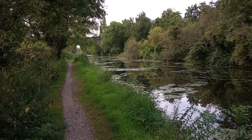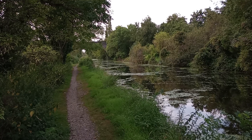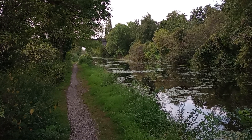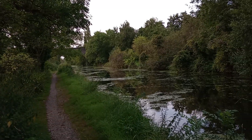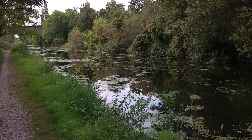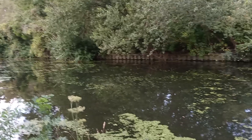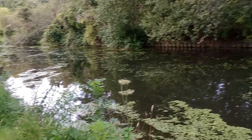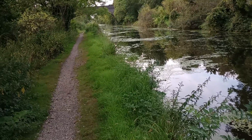Looking up the canal, there is the old viaduct which carries the Chiltern line trains across the valley. We're in the Colne Valley, or as I sometimes call it the Grand Union Canal Valley, which is more of a mouthful. There are two or three interesting features from this point — one is quite a good view of the viaduct.